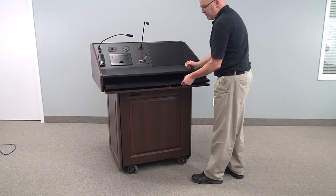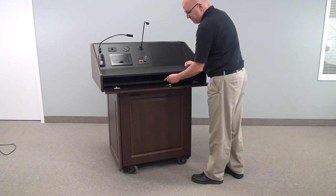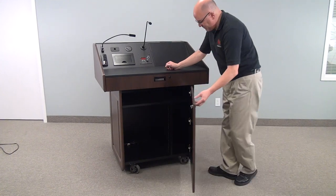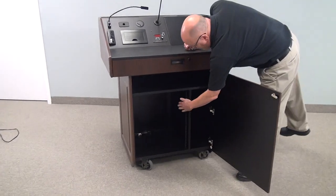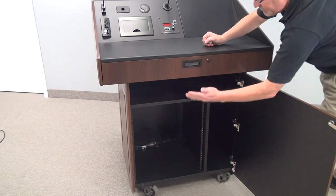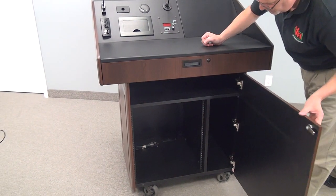It comes with a pull-out keyboard, as most of our podiums do. You also have access to the 12 rack unit rack rail that you will find already pre-mounted in the base of the unit, and there is enough room for a CPU and storage of items above that.